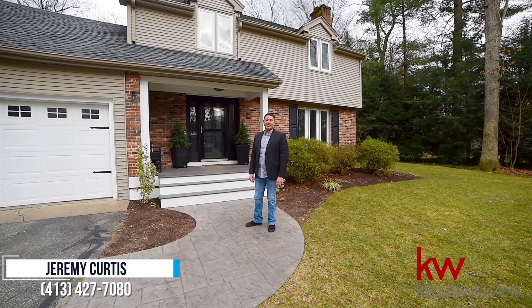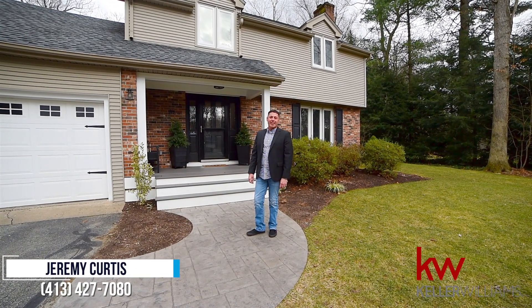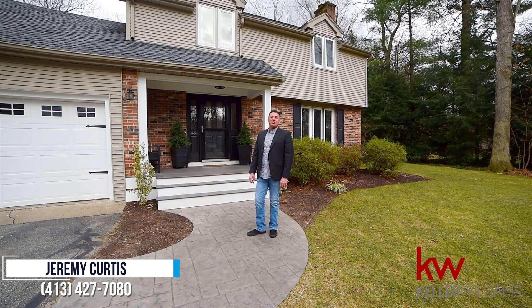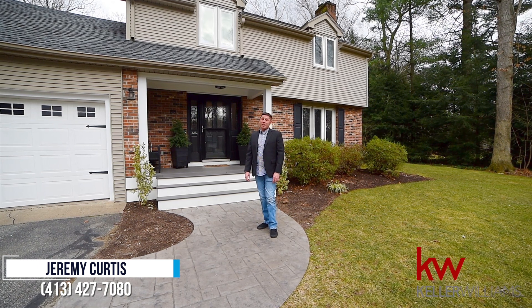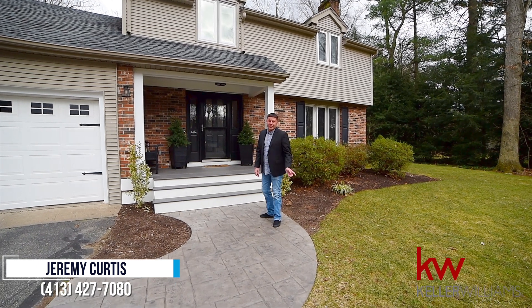Hey guys, Jeremy Curtis with Keller Williams. Welcome to my latest listing in South Hadley. Four bedrooms, two and a half baths, a two car attached garage, lots of updates. This house is beautiful. Let's head inside and take a look.